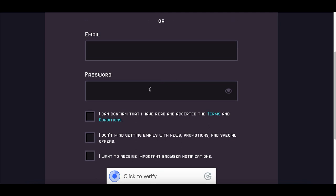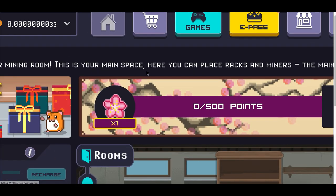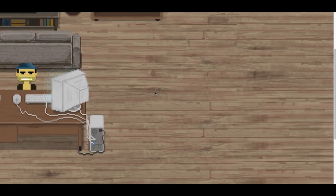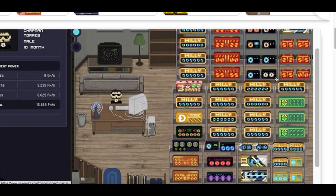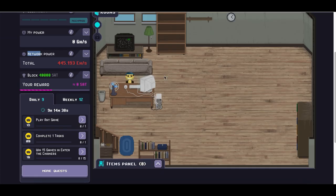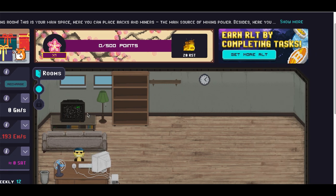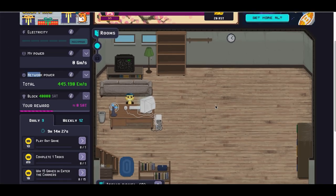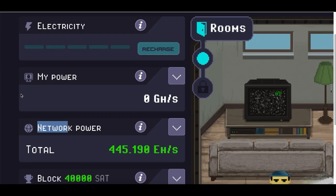Once you're inside your account, click on the home button at the very top and you're going to see your mining room. Inside here you'll see your avatar basically waiting for you to get to work and start building the rest of your room. You'll see your stats at the very top — how much bitcoin you have and your buying power on the left-hand side. To start building miners, you can buy them with your credit card or with your mining power.